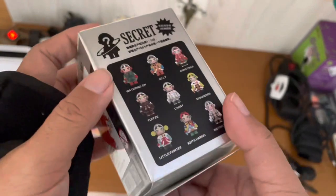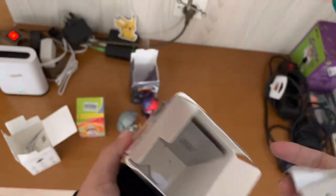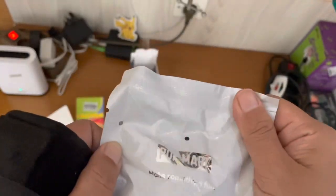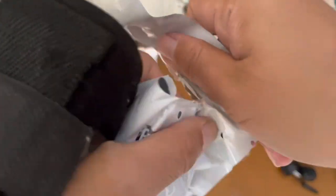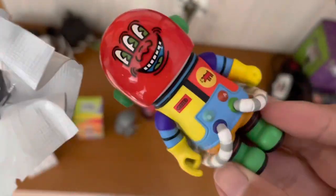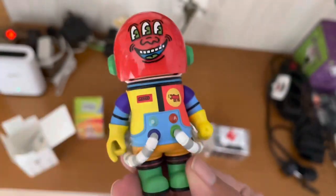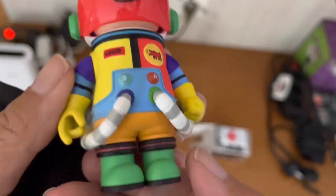Moving on to Mega Collection Space Molly. Popmart originally issued the figures in large size — 1000% variants or 400% variants. However, due to the high price, not many could purchase them. Therefore, starting from August 11, 2022, Popmart launched the figure as one set in regular Popmart figure size — 100% — which has a more affordable pricing.